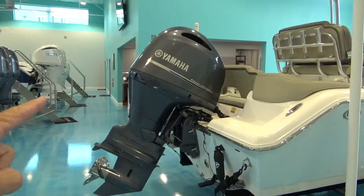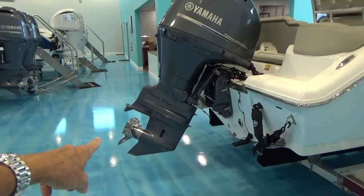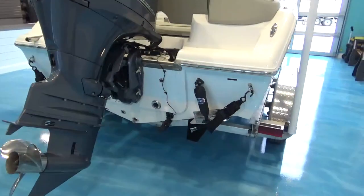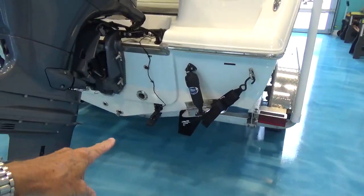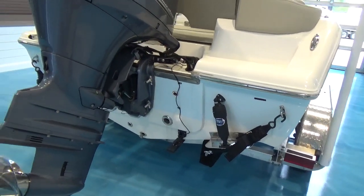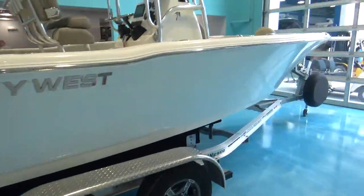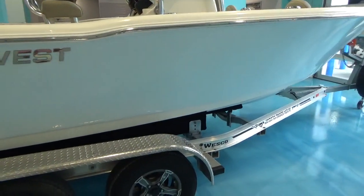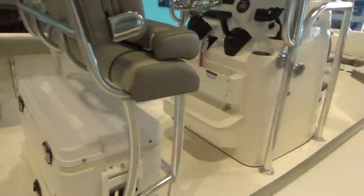It has the Yamaha 150 — it's a mechanically controlled motor — with a stainless steel propeller. The trailer is a Wesco tandem axle trailer with torsion axles, no leaf springs, disc brakes on both wheels, and alloy wheels.